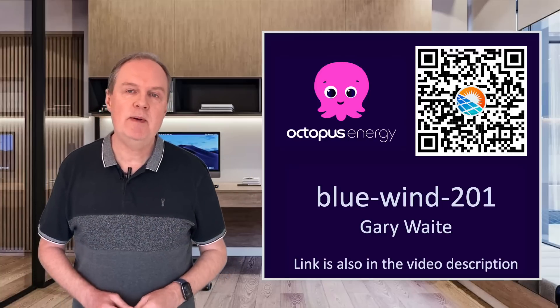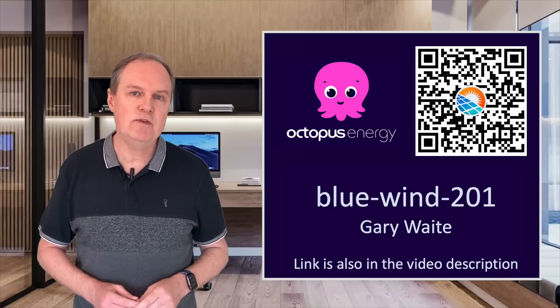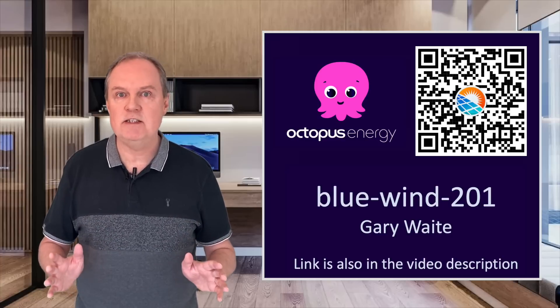Just before we do — I'm a huge fan of Octopus Energy and if you're getting a lot out of my videos and are interested in signing up, please use my referral code and you'll get £50 credited to your account. I'll also get £50 which helps me make more and more videos for you. A huge thank you to everyone who has supported me in this way. It really means a lot.